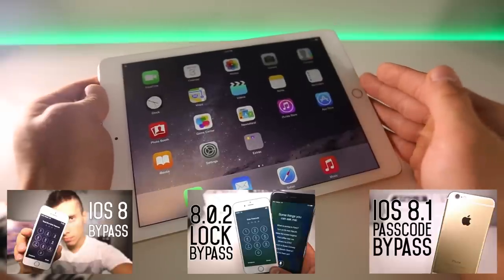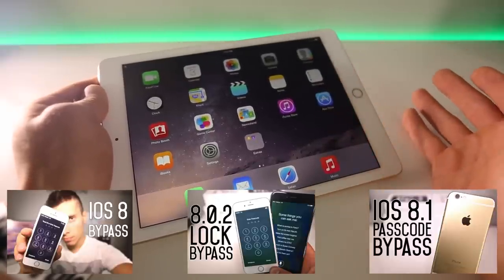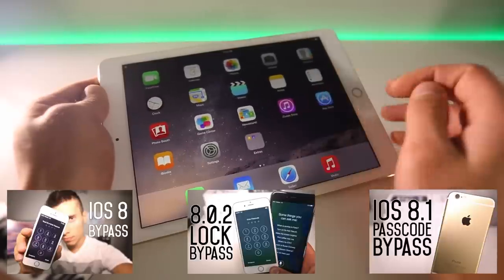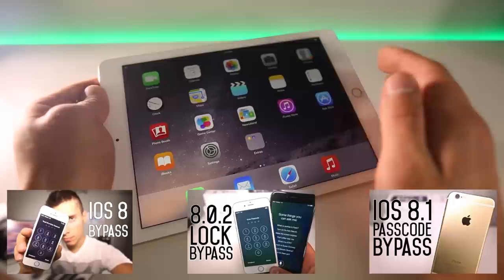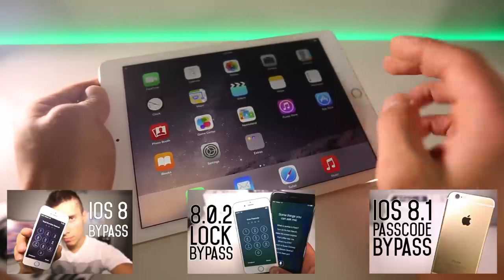That's the iOS 8.1 lock screen bypass. I don't make videos like these to help people steal information — it's to help Apple become more aware and patch this sooner. I do hope you enjoyed this video. Protect yourselves, remove Siri from the lock screen, and you should be good. Have a great day guys. Peace.